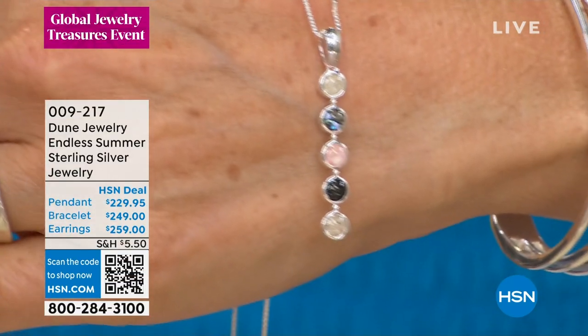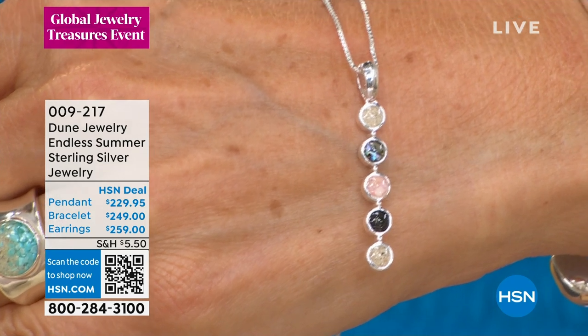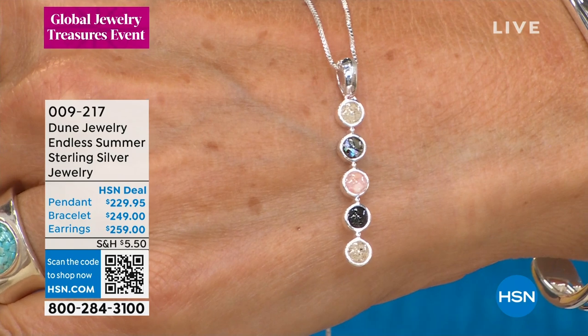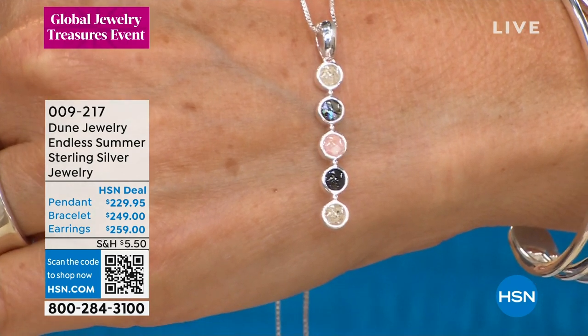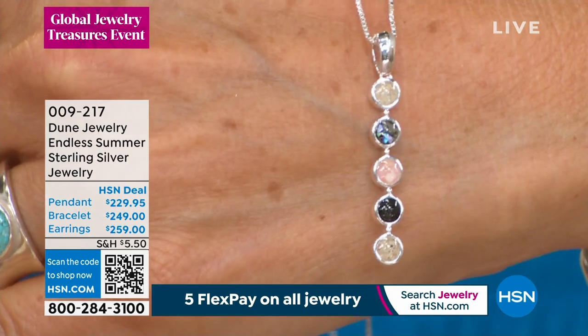We're gonna go around the world and back again. We have a beautiful collection for you — there's a pendant, there's a bracelet, there's earrings. What you're getting is a full tour of the globe. We have the vertical bar pendant, and I'll share that with you first.